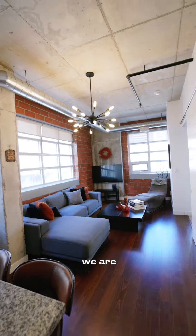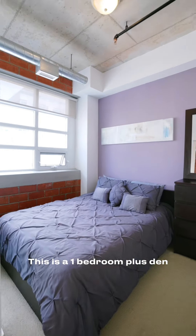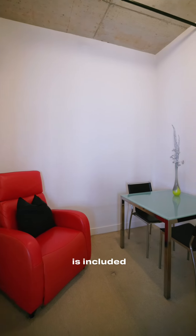Okay, here we are — an original hard loft in downtown Toronto with 11-foot ceilings and windows throughout. This is a one bedroom plus den, one bath with two entryways to your bathroom. A locker is included with the unit.